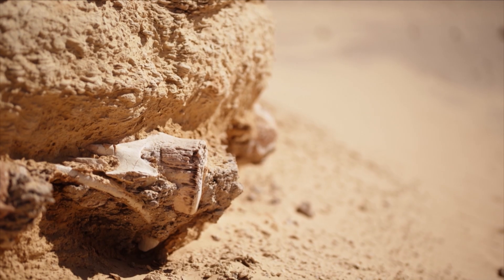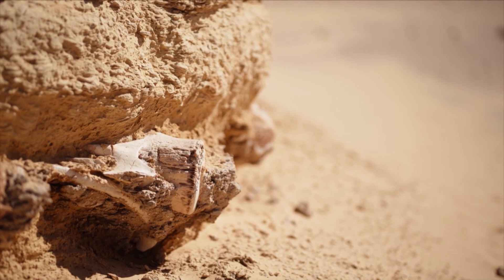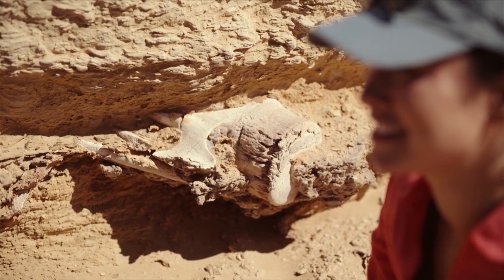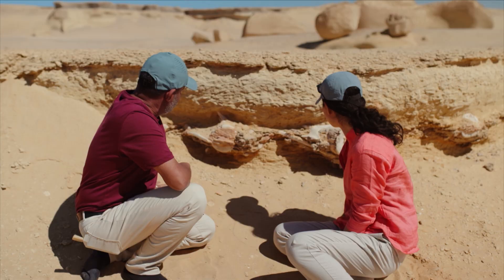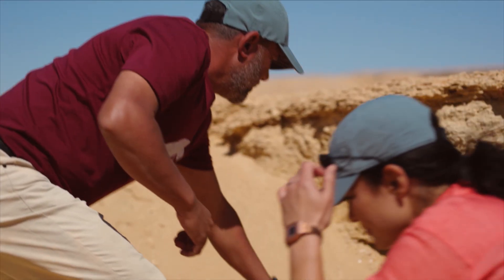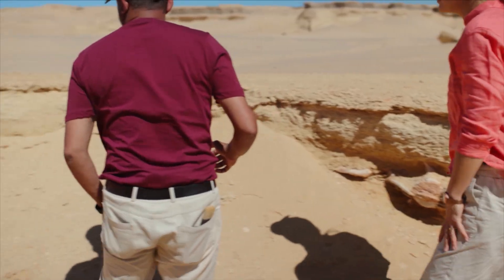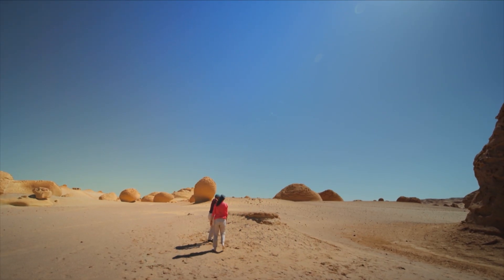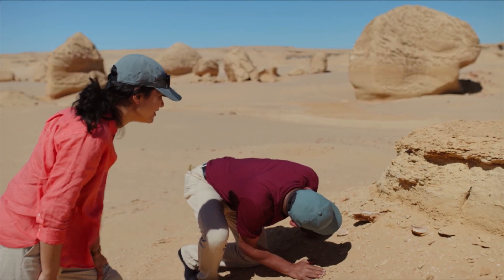Look at this. Yes! Fossils sticking out of the cliff. This is two vertebrae of a huge animal that lived here. So this is a vertebrae right here? Yeah, and I think if we move that way, we might find the rest of it right here. This is the very tip of the skull. Wow, that's the skull?